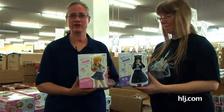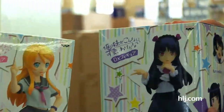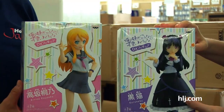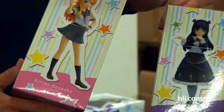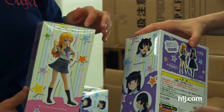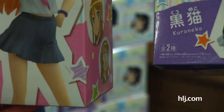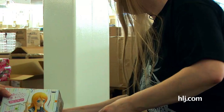Here are some more great UFO catcher figures. We've got Kirino Kosaka and Kuroneko from Ore Imo, which has the very long title. These are Banpresto — cute as can be. You can see the thing to poke the grips of the claw machine to grab the figure to make it your own. Of course, if you buy it from us, you don't have to waste your time doing that. They're cute and they're here.